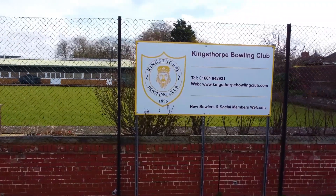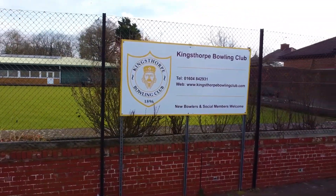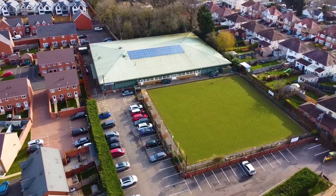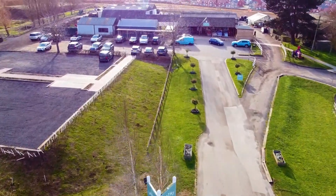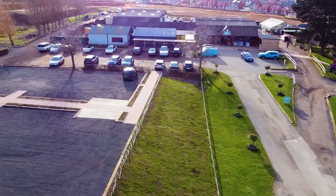Ideally located on the edge of the old part of Kingsthorpe within walking distance of the village and a wide range of amenities, whilst having easy access to the countryside and Brampton Valley Way.